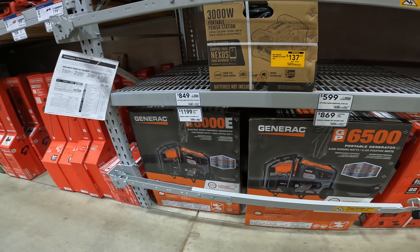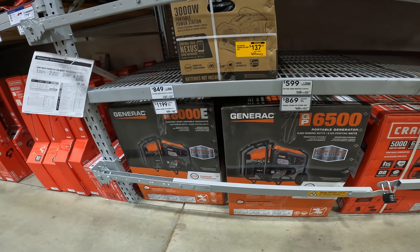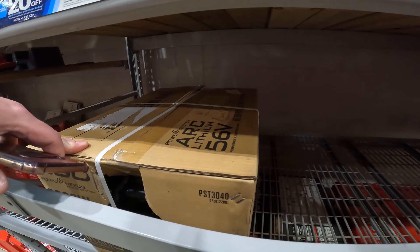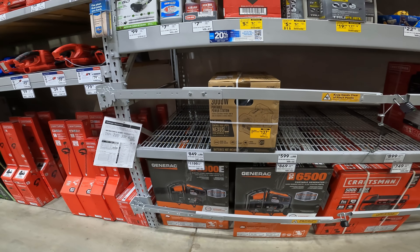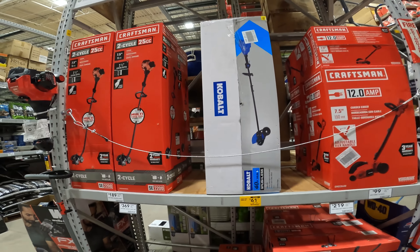Look at that thing — that's crazy. 3,000-watt peak, 2,000-watt running, 5-year warranty, indoor/outdoor use. 56-volt power station for $137. Batteries not included. 40-volt edger.